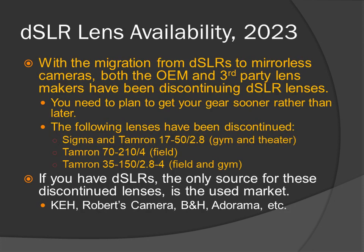DSLR lens availability 2023. With the migration from DSLRs to mirrorless cameras, both OEM and third-party lens makers have been discontinuing DSLR lenses. You need to plan to get your gear sooner rather than later. The following have been discontinued: Sigma and Tamron 17-50mm f2.8 for the gym and theater, Tamron 72-10mm f4 field, and Tamron 35-150mm f2.8-4 field and gym. If you have DSLRs, the only source for these discontinued lenses is the used market, such as KEH, Roberts Camera, B&H, and Adorama.